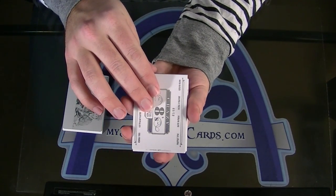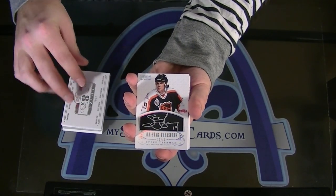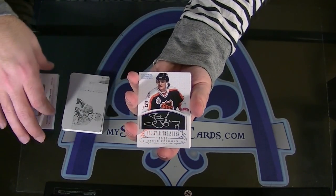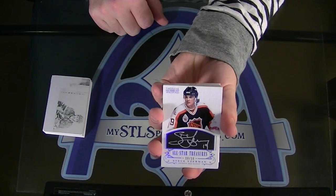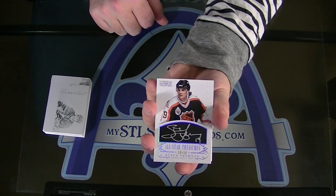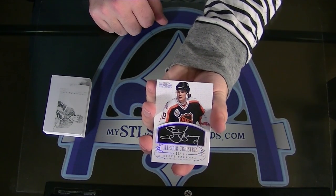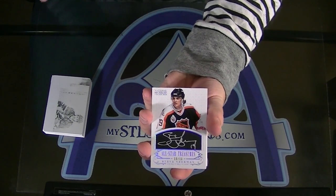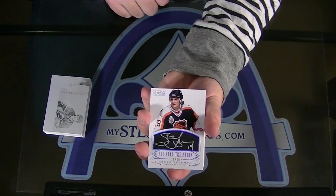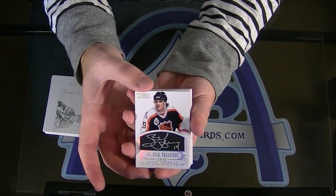Look at this beauty. 10 of 10, All-Star Treasures Autograph, Steve Yzerman. Those are phenomenal looking cards. Steve Yzerman, All-Star Treasures. Freaking beautiful cards, seriously, those are awesome. I think we pulled the Al MacInnis of this one as well.